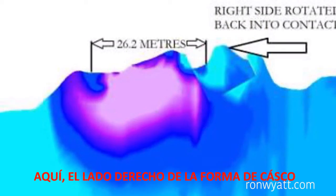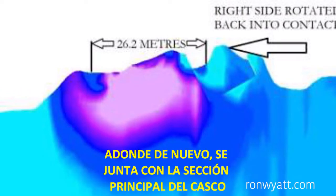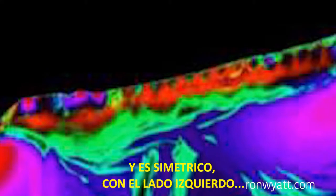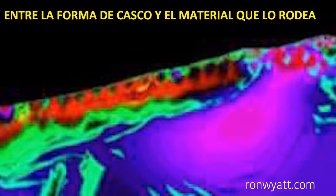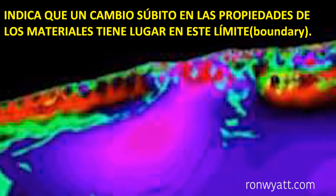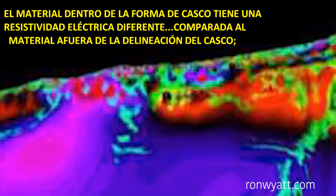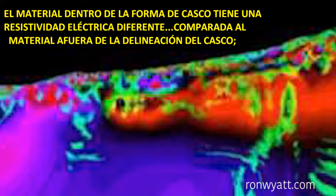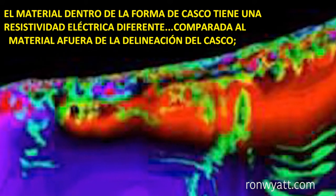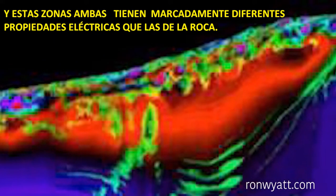The right side of the hull shape is shown repositioned and moved back into its original shape, where it again joins onto the main hull section and is symmetrical to the left side. The packing together of the resistivity contour lines at the boundary between the hull shape and the surrounding material indicates a sudden change in material properties at this boundary. The material inside the hull shape has a different electrical resistivity compared to the material outside the hull outline, and both of these areas are markedly different from the electrical properties of rock.